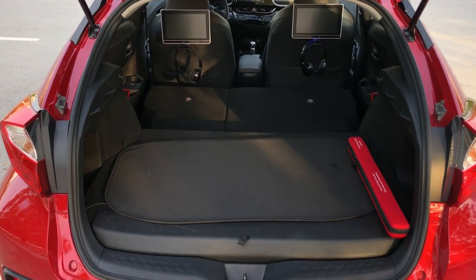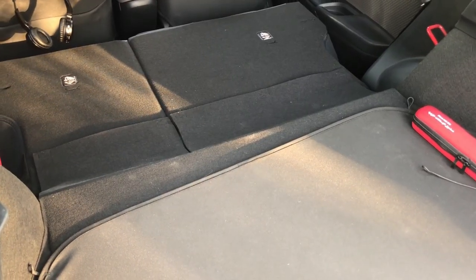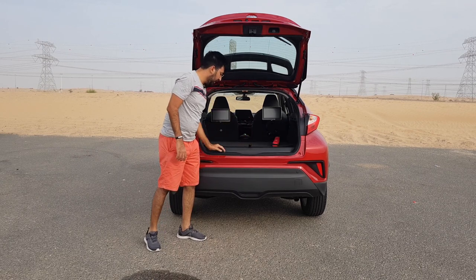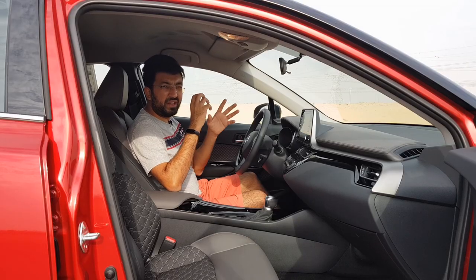You get a fair bit of space after folding the seats, but there is a slight step and also a lip because of the cover provided for the spare wheel. There is also a scuff plate so that you don't damage your bumper.